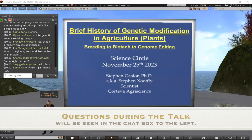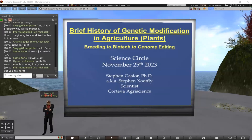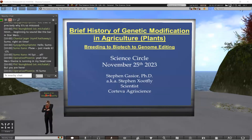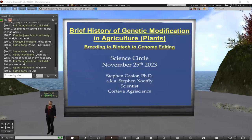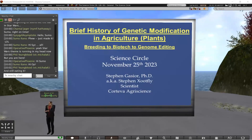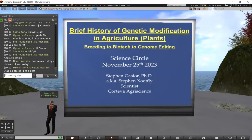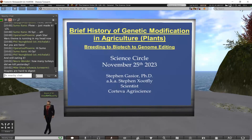Thanks everyone for being here. This is a nicely correlated talk about food and agriculture, which fits pretty well with this being Thanksgiving week here in the United States. Hopefully you all had a wonderful, filling big meal, probably full of some of the staples I might reference here. I am Steven Gauger, and my talk today will be a brief history of genetic modification in agriculture — breeding to biotech to genome editing.